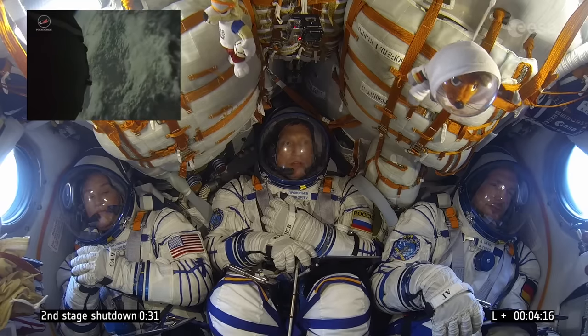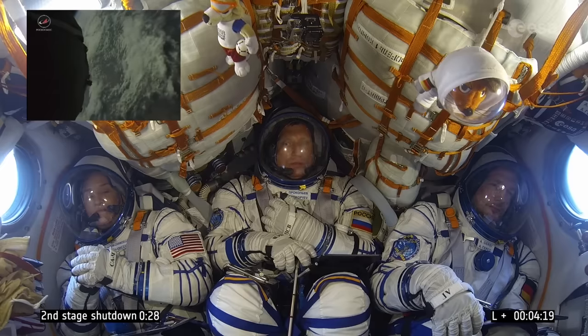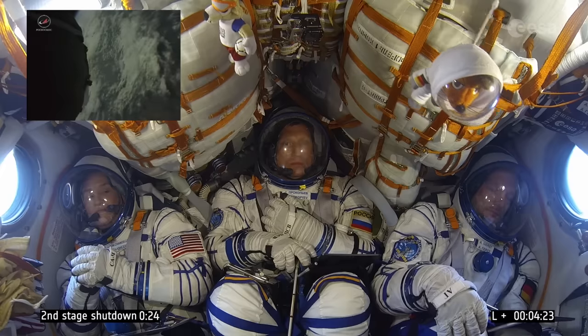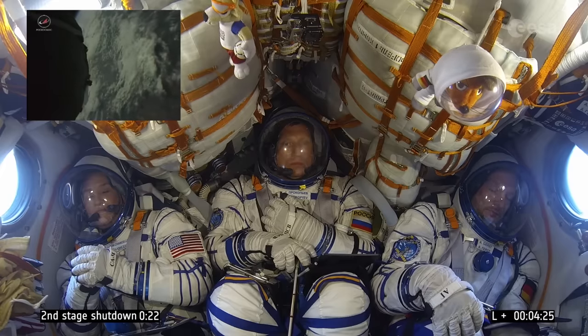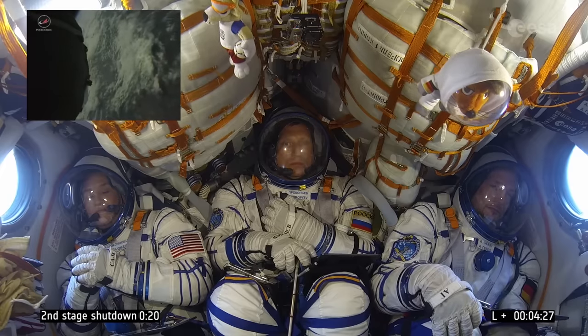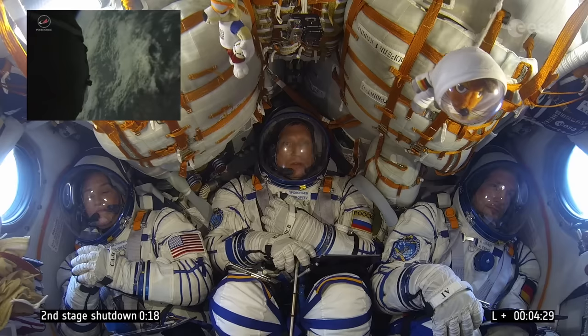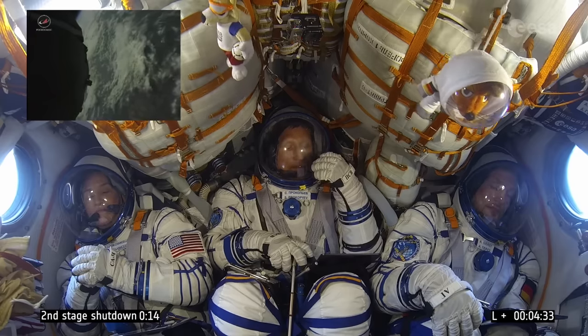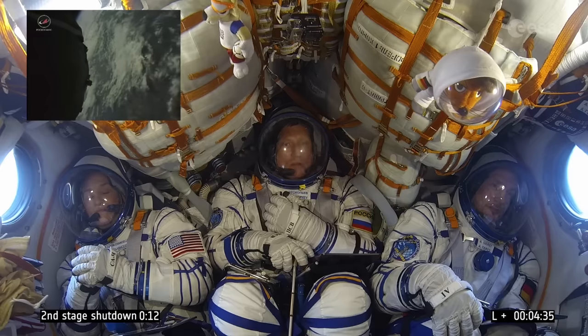We are absolutely in space now. We have already reached an altitude of 142 kilometers. The rocket is currently flying at roughly three and a half kilometers per second, and the distance from the launch site is already more than 400 kilometers.